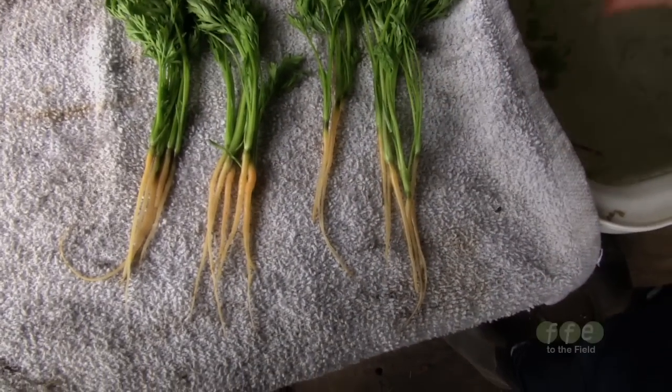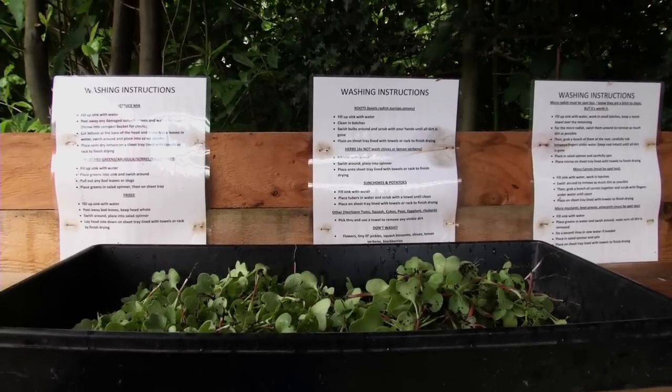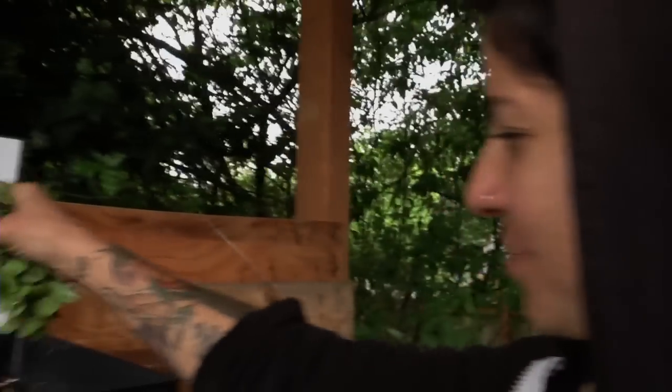I discovered the micro radish just by thinning out radishes and really taking a good look at them and tasting them. The flavor was awesome and they look beautiful. So I started marketing them, gave out some samples to some chefs, and that's all it took. The demand was on and chefs loved them.